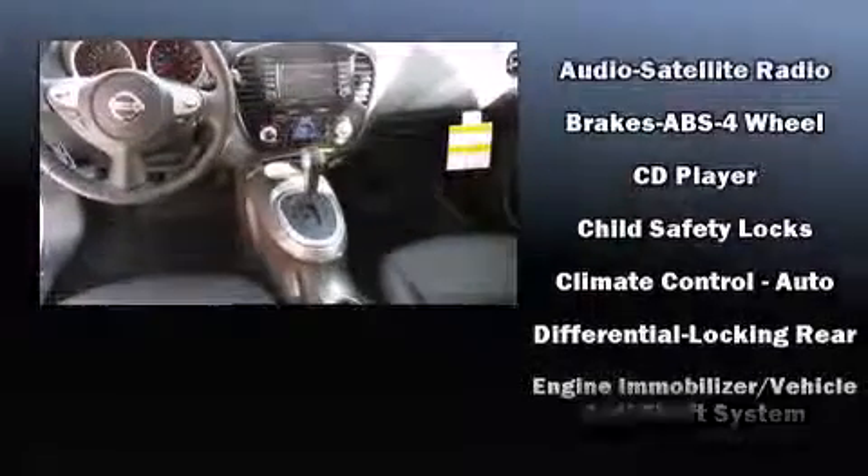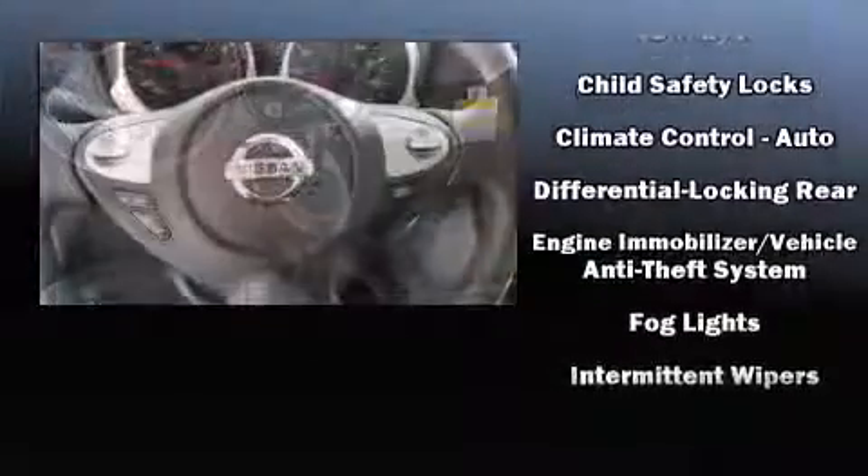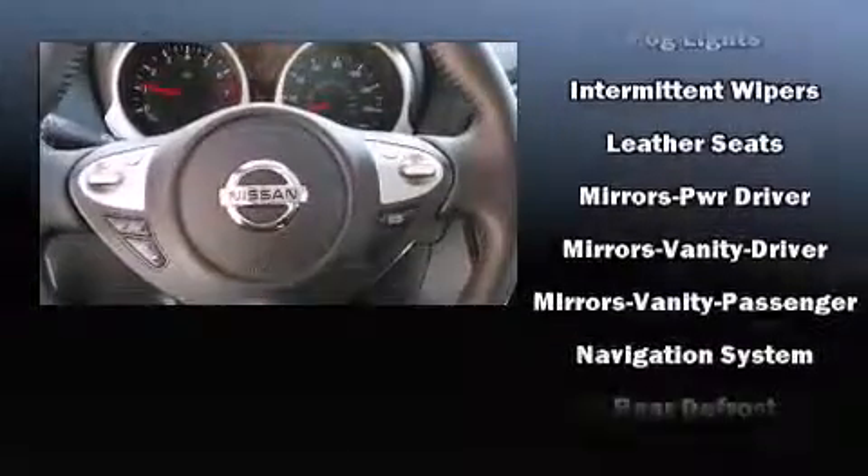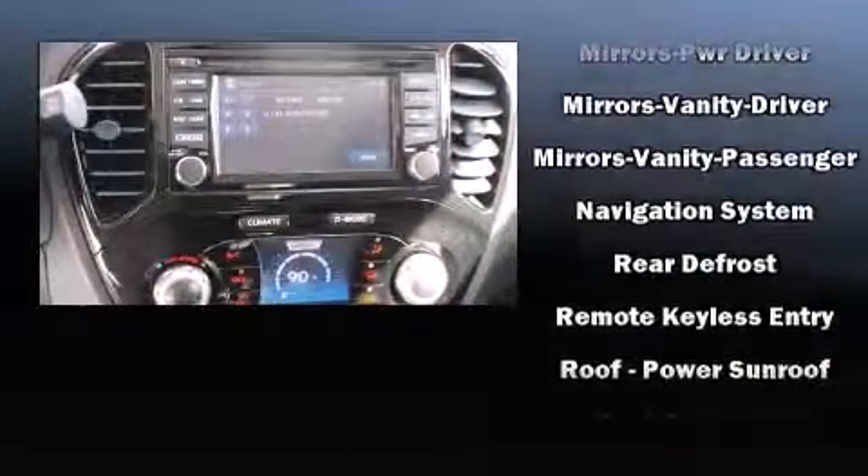Nissan ensures the safety and security of its passengers with equipment such as dual front impact airbags, a panic alarm, and four-wheel disc brakes with ABS.